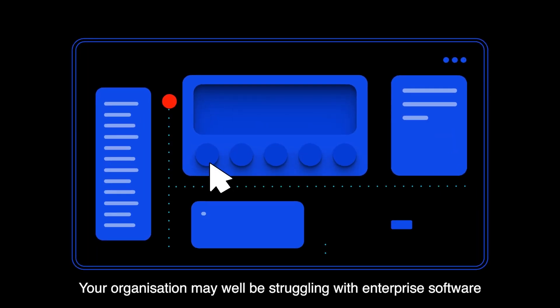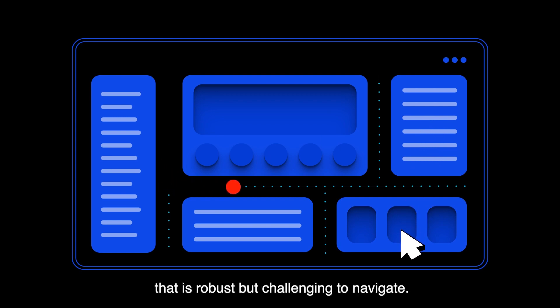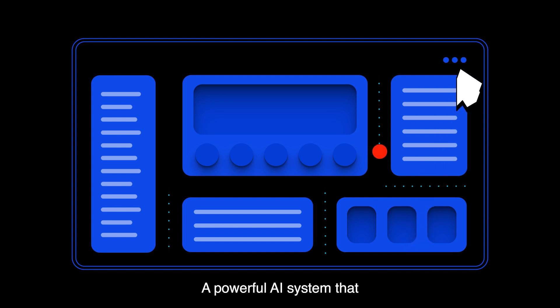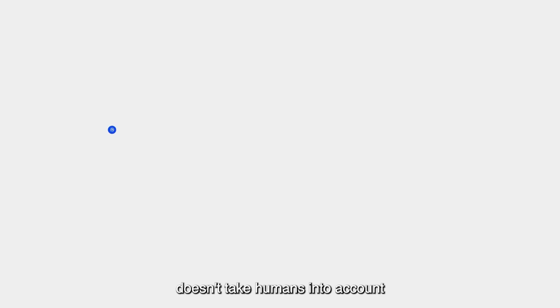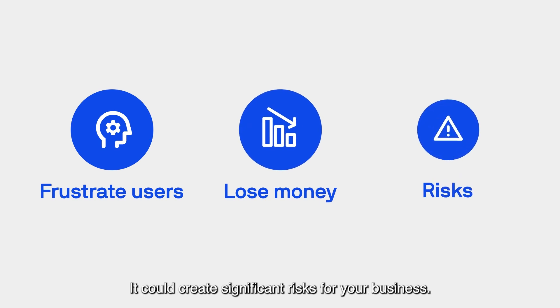Your organisation may well be struggling with enterprise software that is robust but challenging to navigate. A powerful AI system that doesn't take humans into account will not just frustrate users and leave money on the table, it could create significant risks for your business.